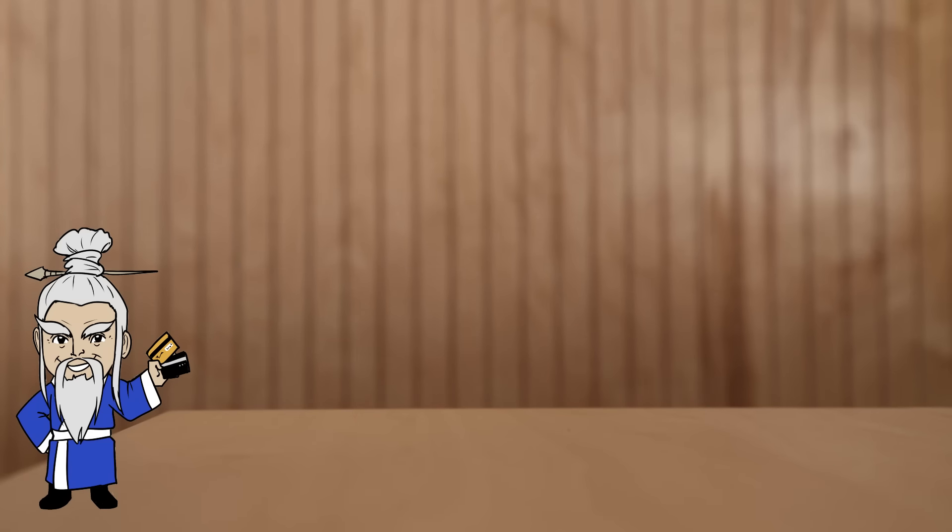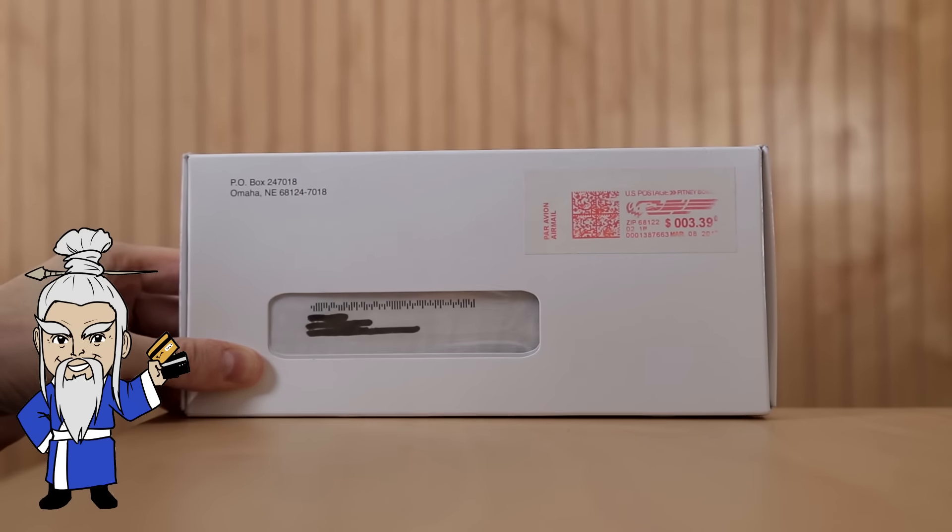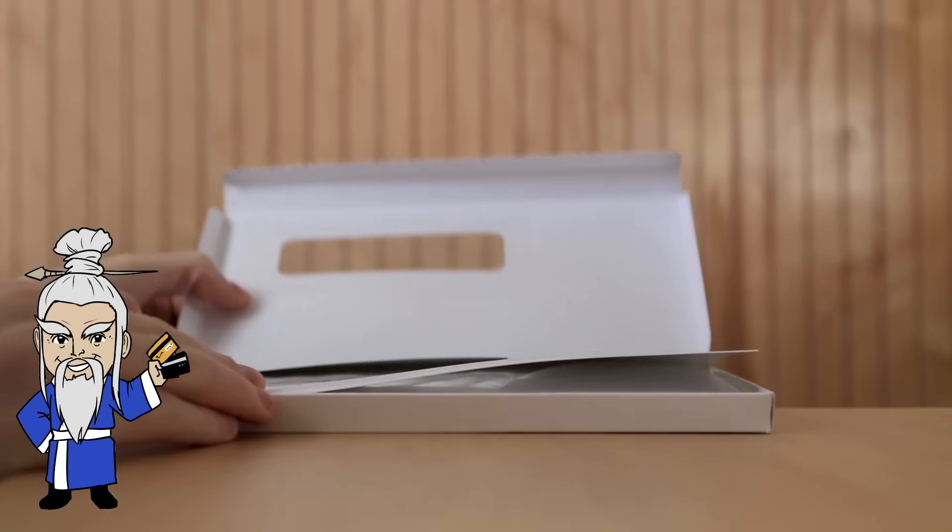Hey guys, Credit Shuffle here. There was something exciting on our doorstep this morning — this box, which I'm sure you can guess what this is, so let's open it up.